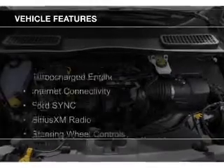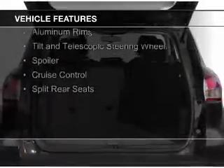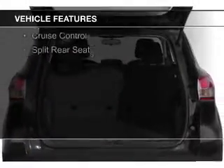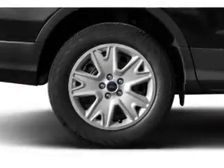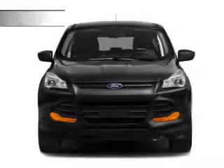The features include a turbocharger, internet connectivity, Ford Sync voice activation, Sirius XM satellite radio, steering wheel controls, aluminum rims, a tilt and telescopic steering wheel, a spoiler, cruise control, and split rear seats.